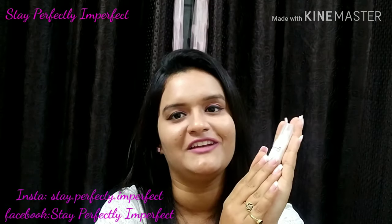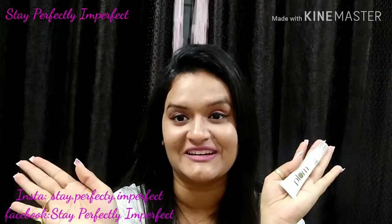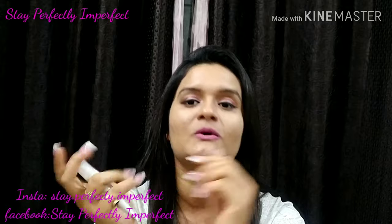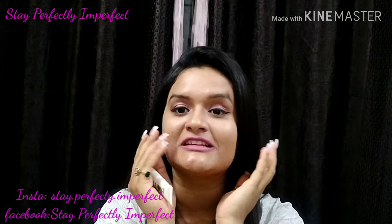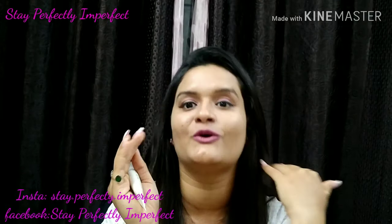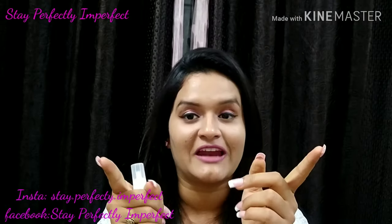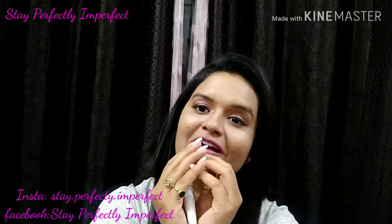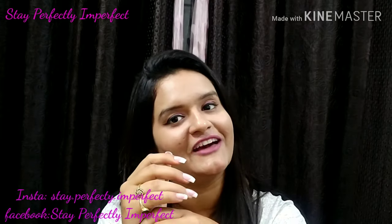That was my review of this product. I tried to finish it in three minutes. I hope you liked this review. If you did, please like and subscribe to my channel Stay Perfectly Imperfect, hit the bell icon, and at last but not least, believe in the philosophy of loving yourself.